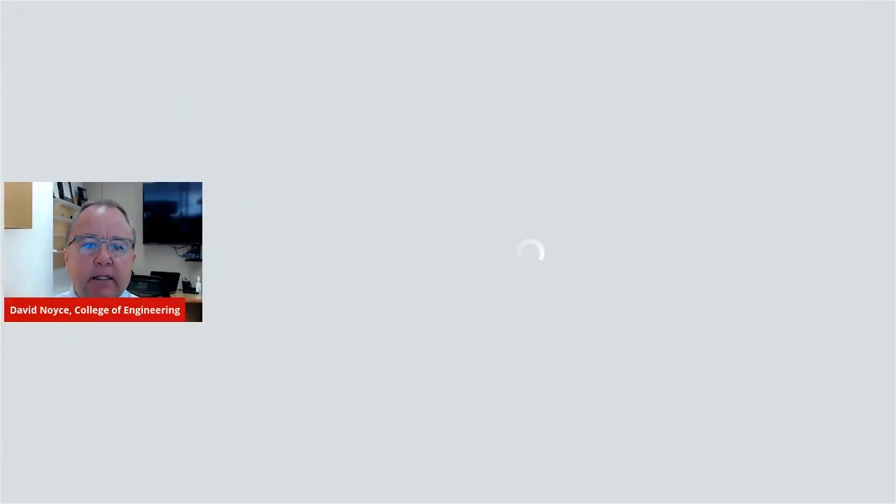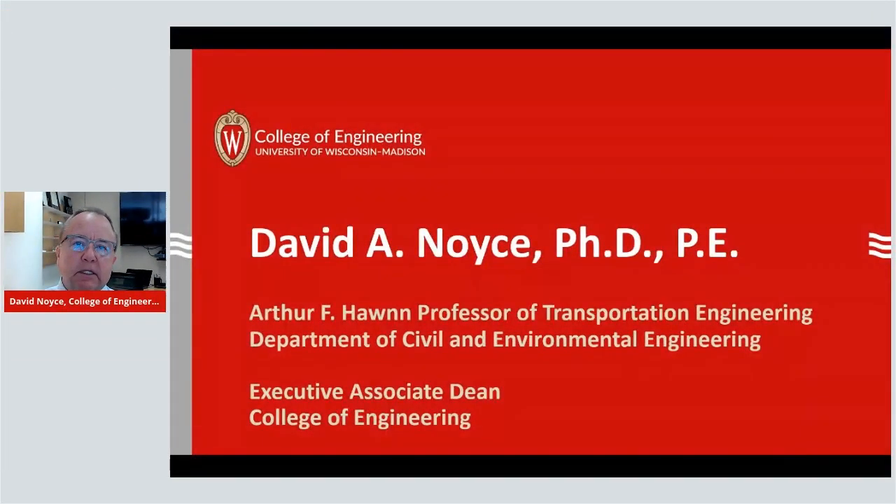Hello, everybody. My name is David Noyce. I'm the Professor of Civil and Environmental Engineering in the College of Engineering. I also serve as the Executive Associate Dean in the College of Engineering. And today I want to talk to you about some of the things that we are doing in my area of research, which is traffic operations and safety.